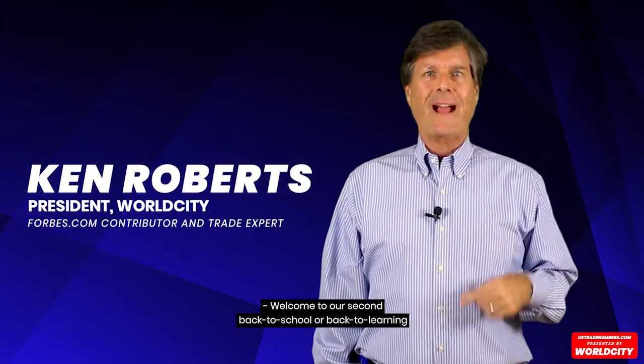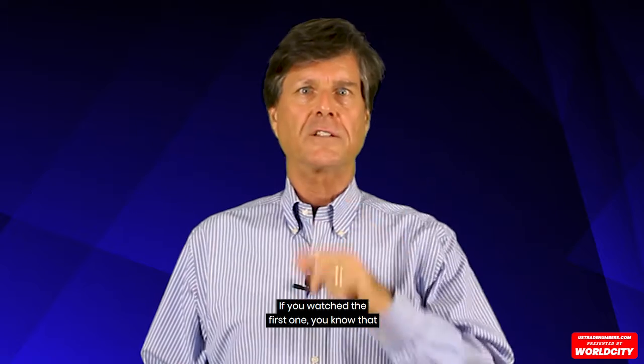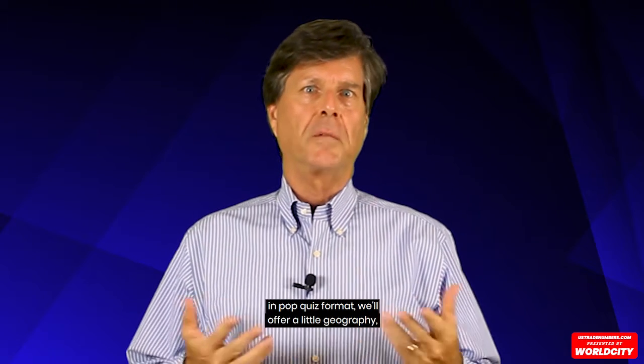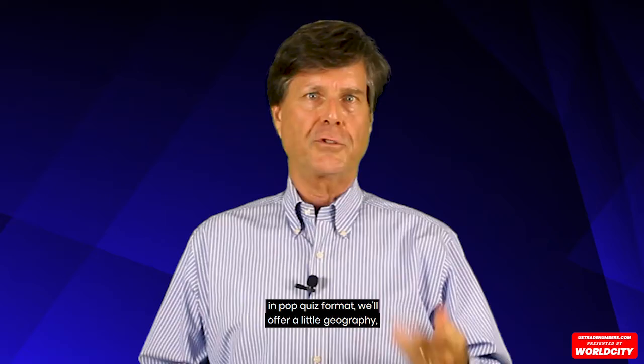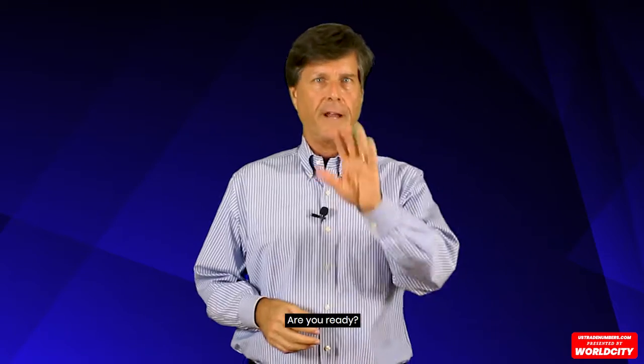Welcome to our second back-to-school, or back-to-learning, edition of Trade Matters. If you watched the first one, you know that in pop quiz format we'll offer a little geography, mathematics, public policy, and history. Are you ready?